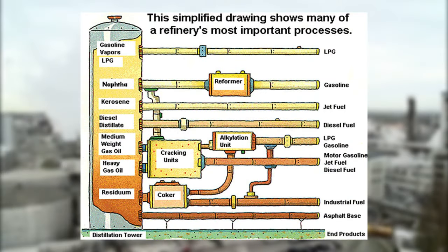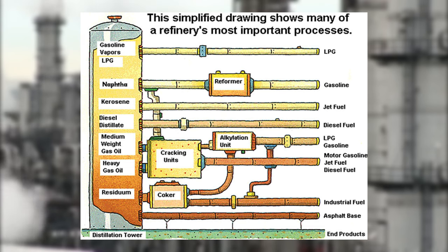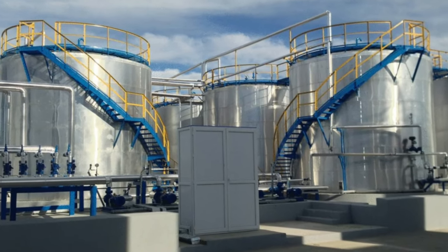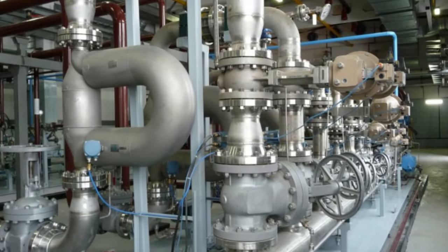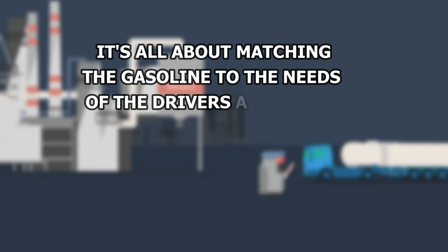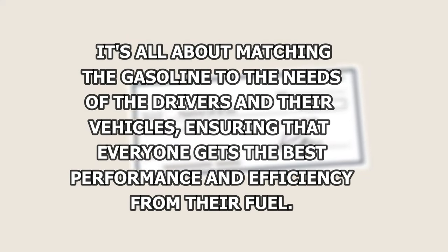During the blending process, refiners mix anywhere from 5 to 15 different hydrocarbons, each with its special properties. Some might make the gasoline burn cleaner, reducing emissions from your car. Others might help your car start better in cold weather or make the engine run smoother. By carefully choosing which hydrocarbons to mix, refiners can create different blends of gasoline — a special blend for winter in the mountains, a different one for summer in the city, ensuring that everyone gets the best performance and efficiency from their fuel.